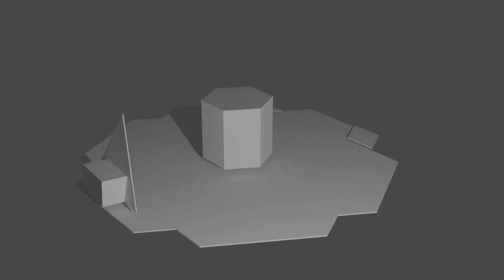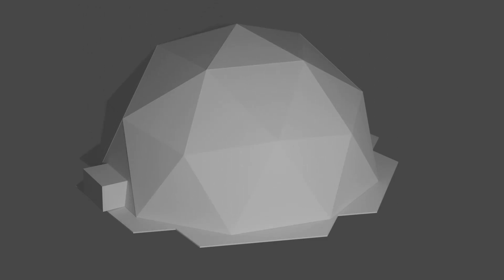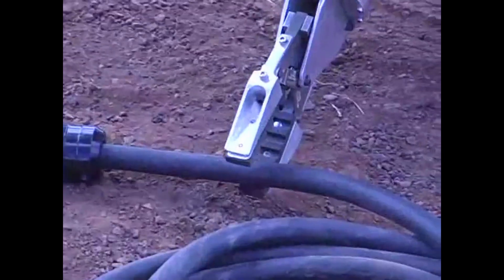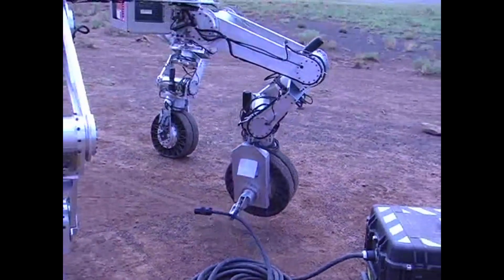Once the methalox propellant is produced, it is stored cryogenically for use by future Mars systems. With robotics setup and maintenance, Mithril can easily operate for more than five years.